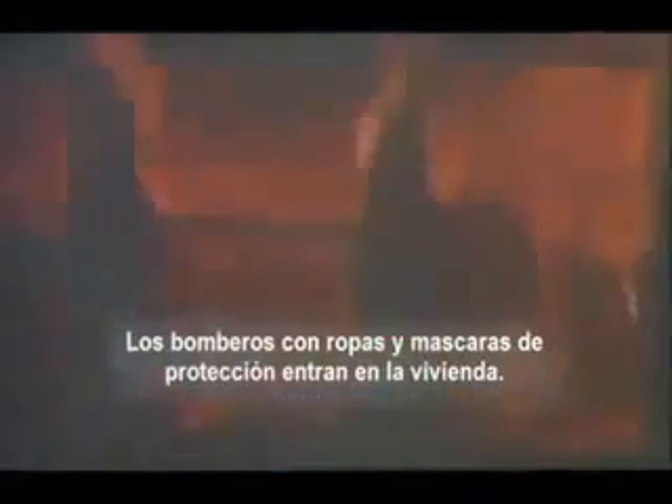Firefighters wearing protective clothing enter to search the house and to combat the fire. They begin to control the fire, causing steam to pour out of the first floor. Reaching the second floor, firefighters break windows to release heat and then smoke. They open walls to check for fire spread.